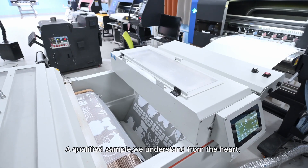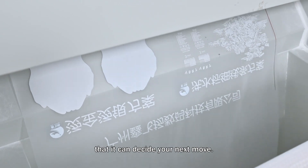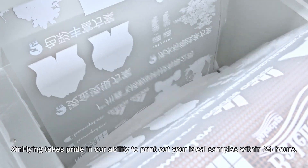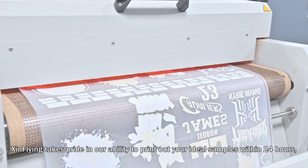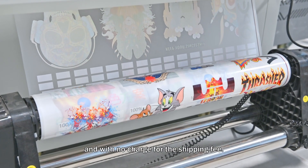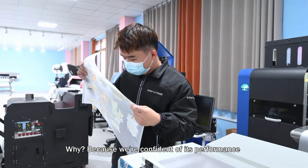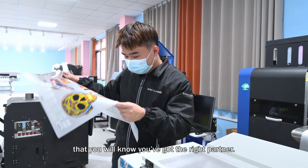A qualified sample — we understand from the heart that it can decide your next move. Zinn Flying takes pride in our ability to print out your ideal samples within 24 hours with no charge for the shipping fee. Why? Because we're confident of its performance, and you will know you got the right partner.